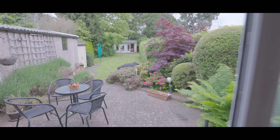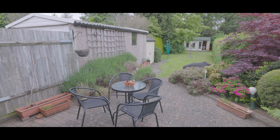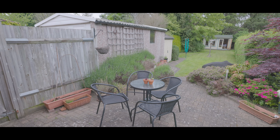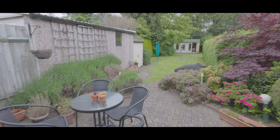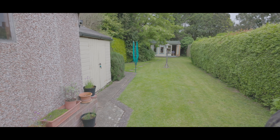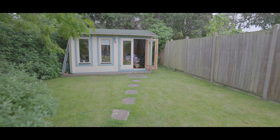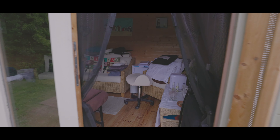Externally, the rear garden is mainly laid to lawn and is an excellent size, with a large patio, a single garage, a garden shed, and a summer house to the far end — ideal for office use and currently utilised as a massage studio. As you can see, the garden also enjoys a high degree of privacy and has been beautifully maintained by the current owners.